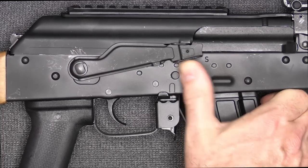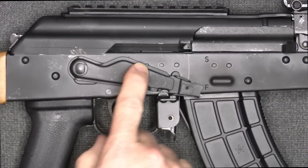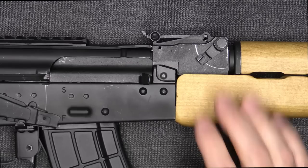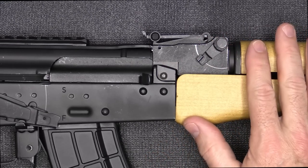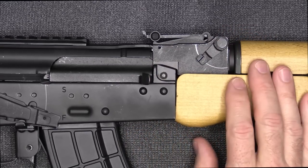The magazine release has a little hook to it that allows you to grab it and pull it out really positively. The safety lever is on the right side. You're seeing a lot with a notch cut in to hold the bolt open — this one does not have that, but it has a very positive lock-up system. The CGR has a forged trunnion, which is really important for strength and longevity. It's not a cast trunnion.